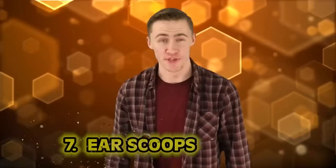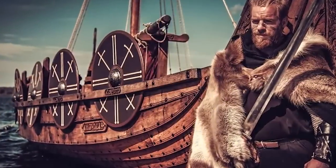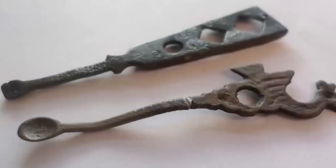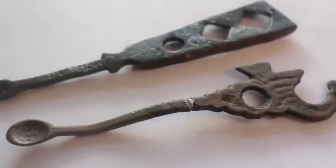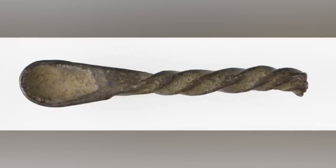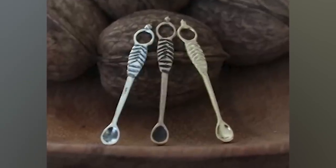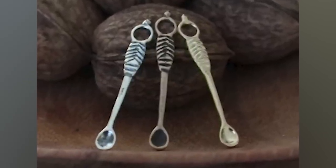Number 7: ear scoops. When I think of all the things I use a scoop for, I think of ice cream and sugar for my tea. People in the Viking era all the way to the later post-Tudor times used to scoop out their own earwax. An ear scoop was a tiny little brass or copper spoon with a twisted handle that went to a point. The spoon part was used for scooping while the pointed end was actually used for cleaning the fingernails of dirt.